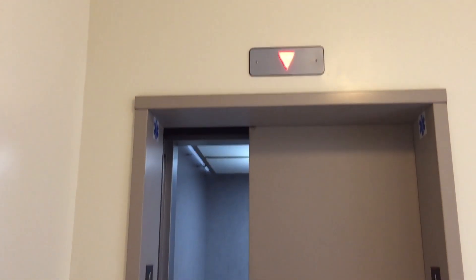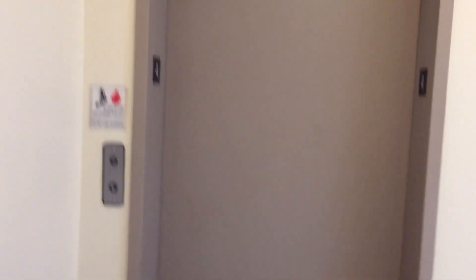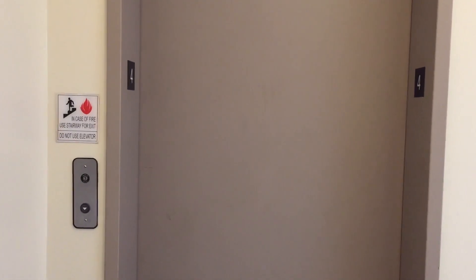Here it goes. Let's see if I can film any other elevator call station — just for fixtures, and that's it.